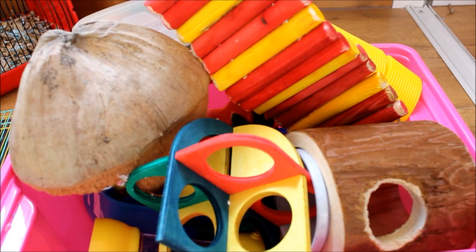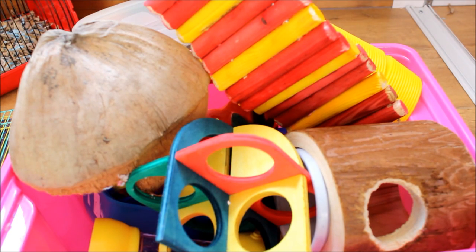Hi everyone! Today's video is going to be on all of the durable toys. I'll show you all of the toys they currently have, show you which ones are their favourites, which ones they least like, and things like that.